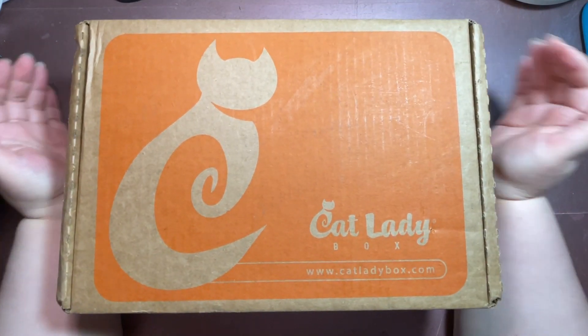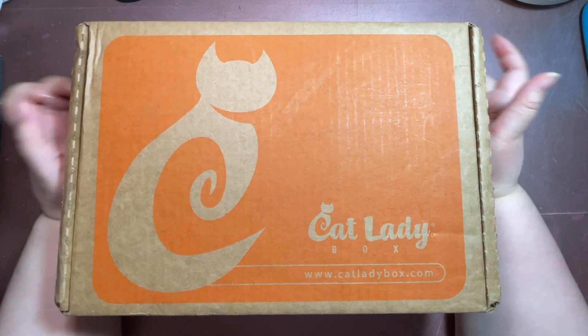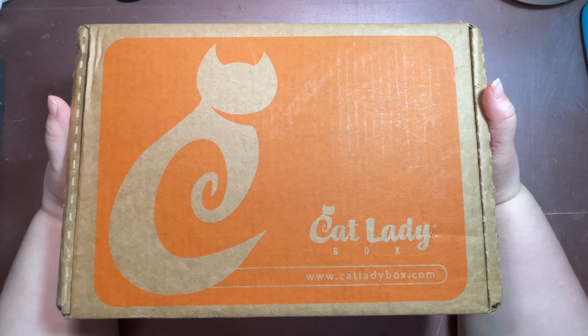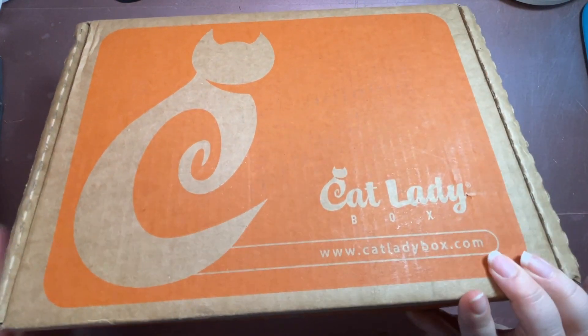Now let's take a look at this month's box. It's orange, and I think it's orange because the theme for this box is orange cats. I have a special place in my heart for orange cats, so I'm kind of excited — and a little trepidatious. Let's take a look and see what's inside.